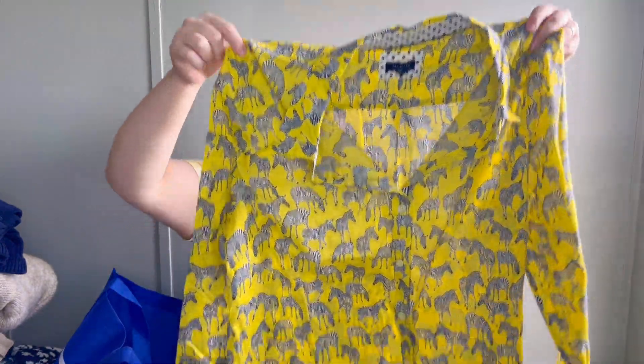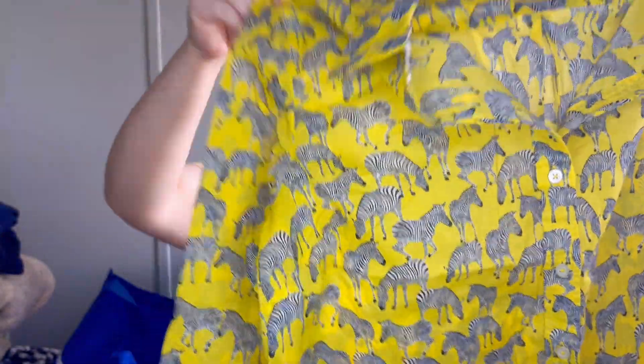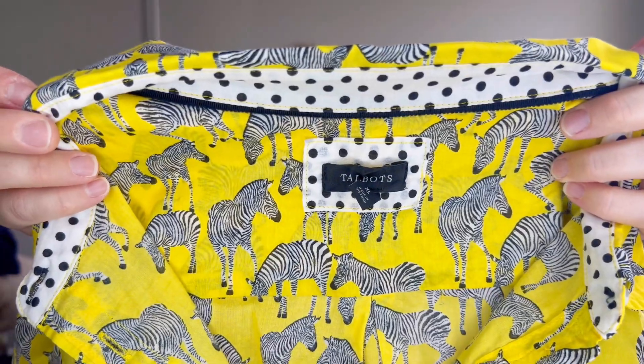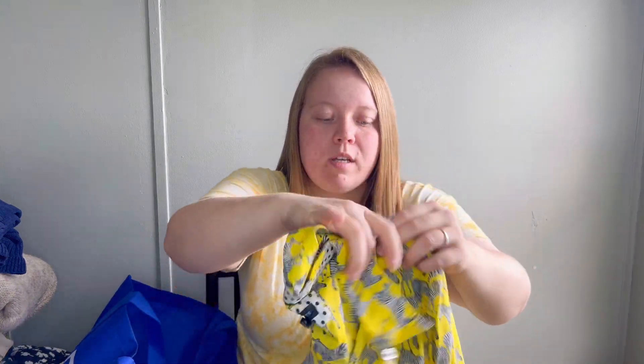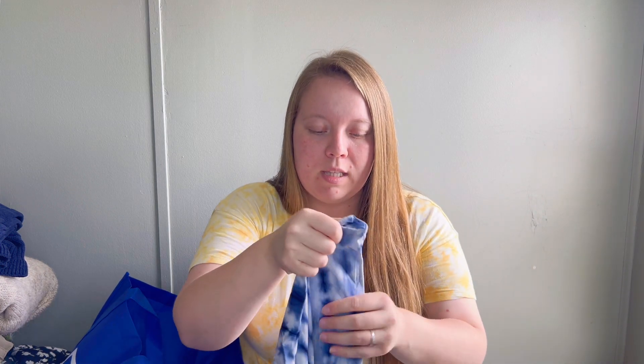The next piece is this cute 100% cotton yellow button-down top with a cool zebra novelty print. It's from the brand Talbots, size extra large. Talbots novelty prints and nice florals sell really quickly and well. Really anything with novelty print sells so quickly for me - it doesn't matter the brand. So if you find anything with a novelty print, I would definitely pick it up.